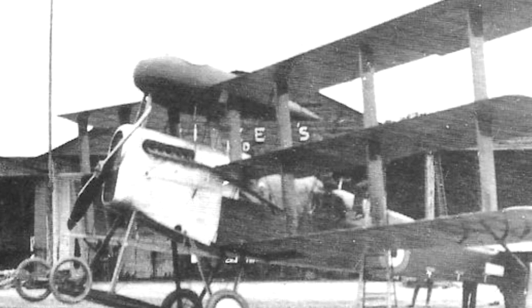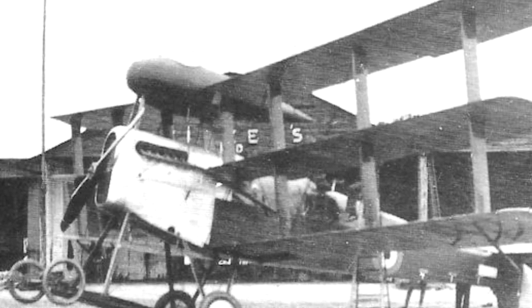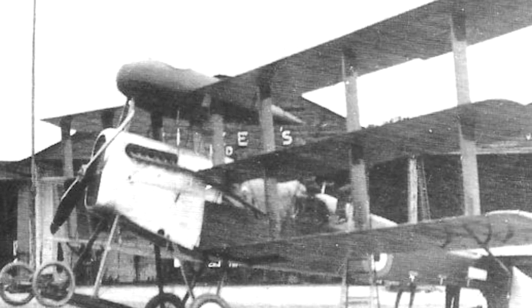It also didn't really fly that well at all. And again, with the synchronization gear thing being solved, there just wasn't a need for this nacelle nonsense. So the project was abandoned.